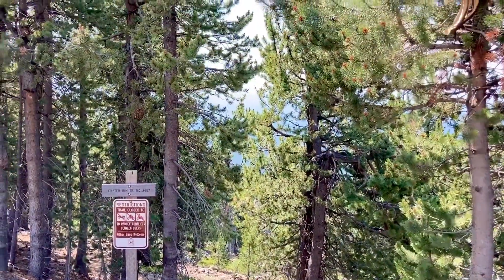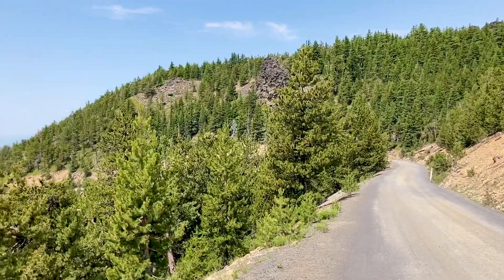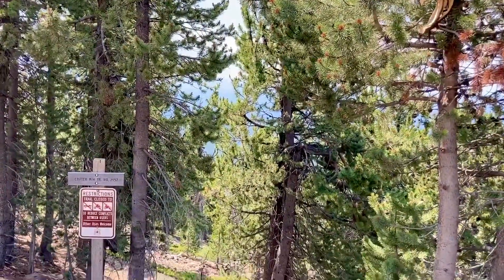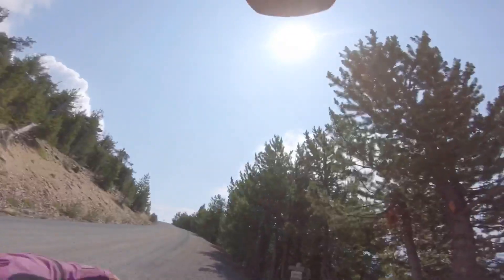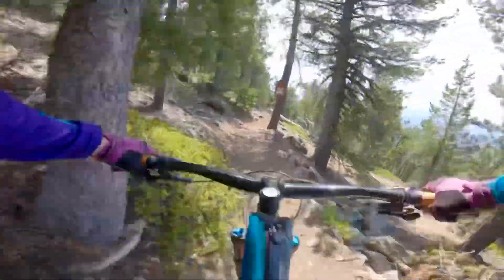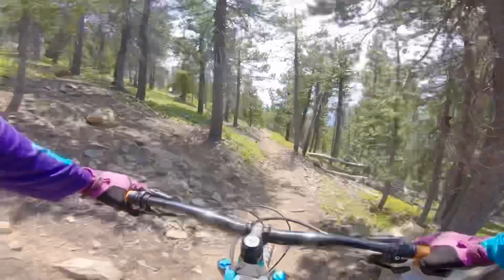Looks like we made it to the Crater Rim Trail. Definitely a hard workout — not super fun to do in the sun — but made it here. The views are obviously forever, and if you do make it all the way to the top it's just a spectacular view. I'm gonna eat some snacks, so none of this riding is gonna look very fast because it's not gonna be very fast.